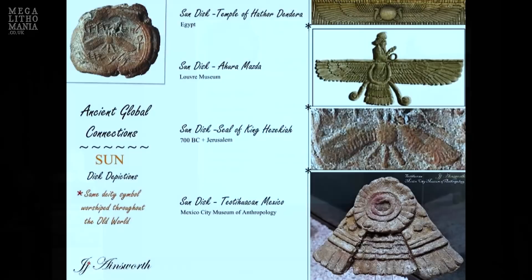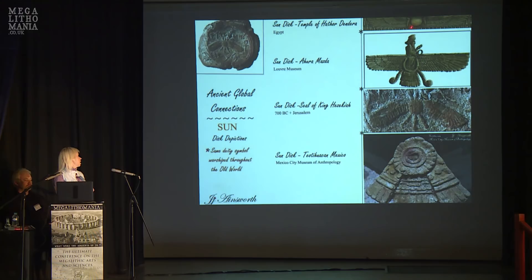Here are images from across the world showing the same symbolism: Egypt with the Uraeus wings, Ahura Mazda, the winged sun disk. King Hezekiah of Jerusalem from 700 BC shows the circle and wings. Teotihuacan in Mexico also shows the circle with wings. There's something there — we need to look into this field of symbol research more.